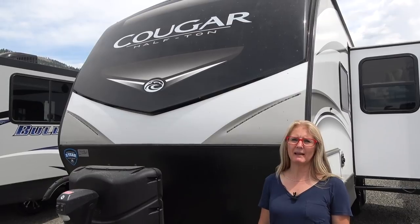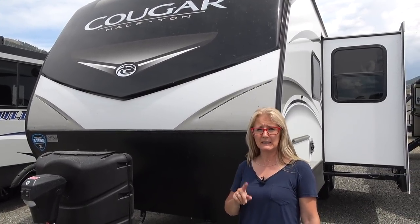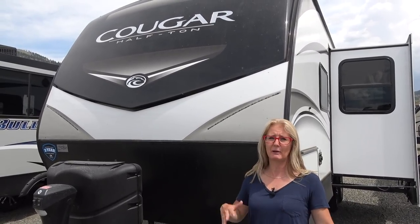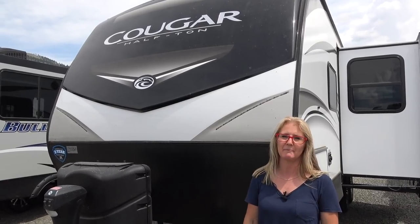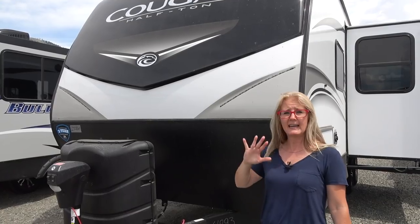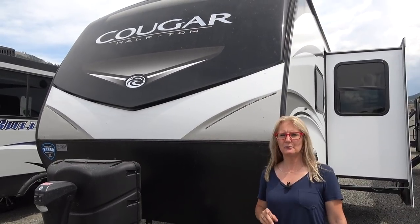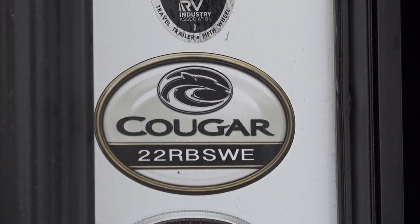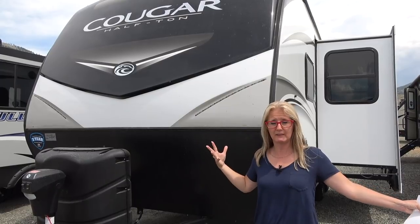Hi there, it's Corrie and Denise with Does Size Matter and we're here with another trailer review today. We are in Kamloops, BC, British Columbia, Canada. It's 30 degrees out, which is about 90 in Fahrenheit, and we're hot but we're here to do a review for you today. We are at Fraser Way RV and they carry the Cougar brand. We're going to do the Cougar half-ton 22 RBSWE — a fantastically popular trailer.